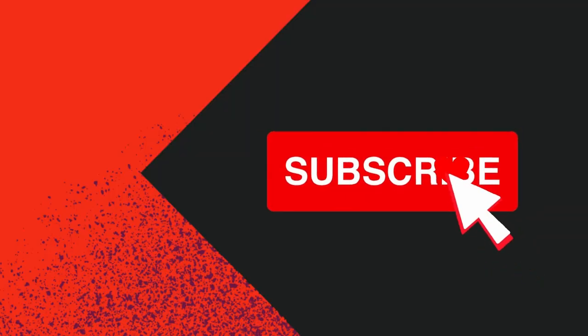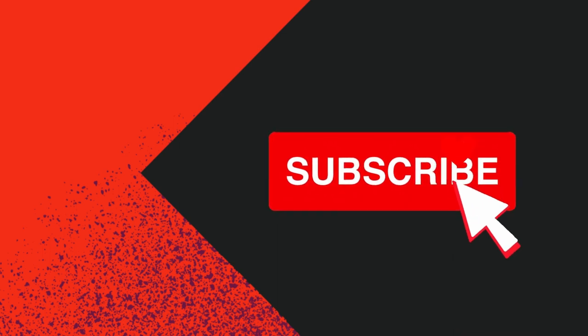If you enjoyed this video, please give it a like and consider subscribing to our channel for more videos like this.